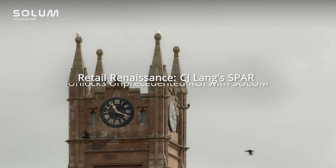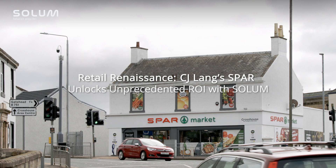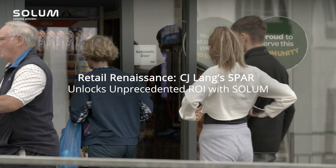CG Lang is a family-owned business, it's over 100 years old and we distribute to all of the SPAR stores in Scotland. We started a 'keep it simple' SPAR program for our company and stores — we would like to see how we could take out tasks and reduce the amount of time that managers had to spend in the office.